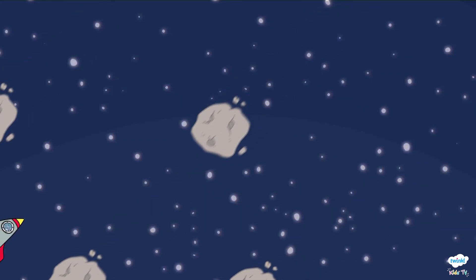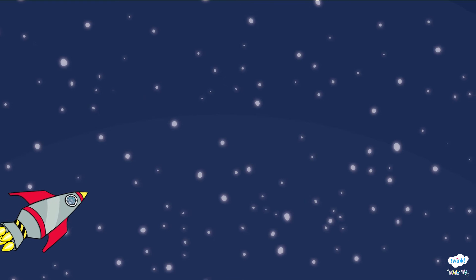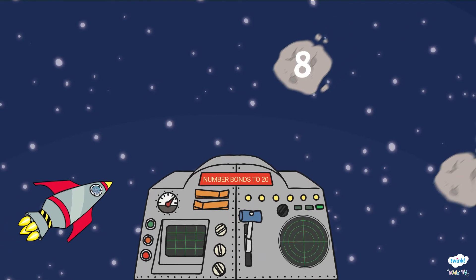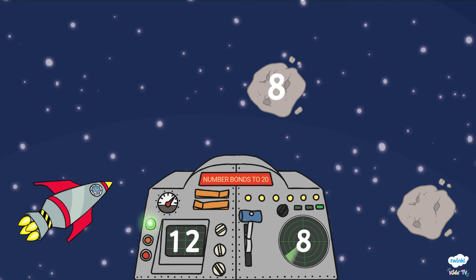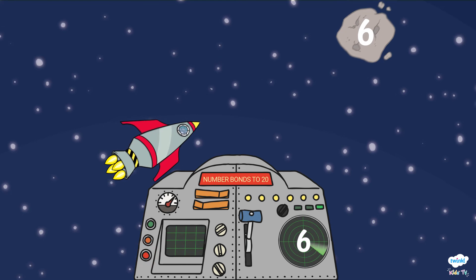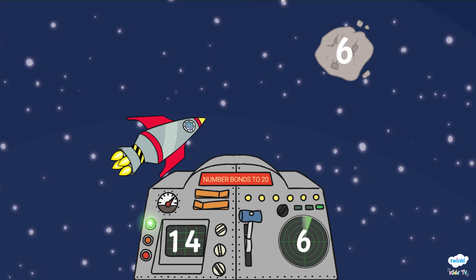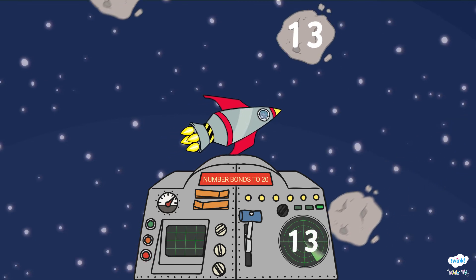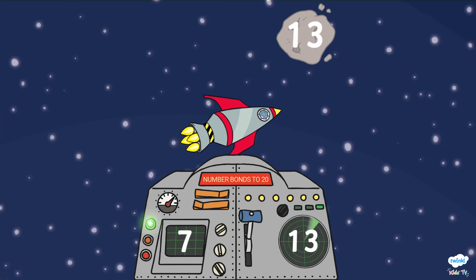There is a meteorite strike! How will the robots fly through the rocks without getting hit? Quick! What number do we add to 8 to make 20? Is it 12? Yes! The green light is buzzing! What about the number 6? That's right, it's 14! Last one, and it's number 13 — yes, it's 7!